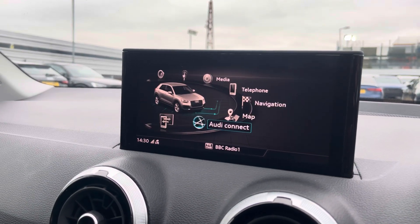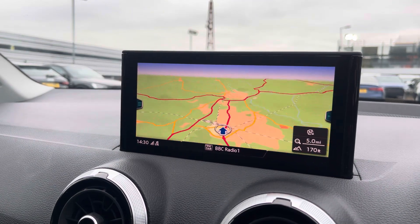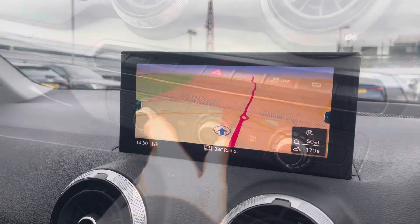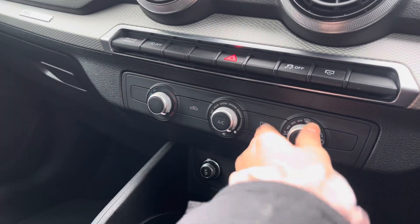Using the central console controls you can easily access the satellite navigation system which allows you to easily zoom in and out of the maps, providing you with quick and easy route guidance. We also have the manually adjustable air conditioning units which allow you to adjust the temperatures throughout the cabin.